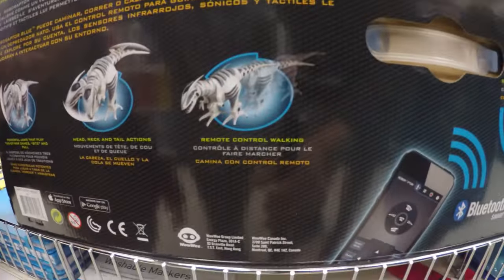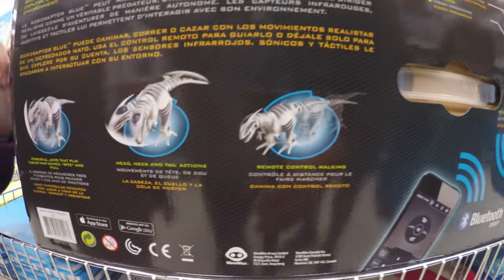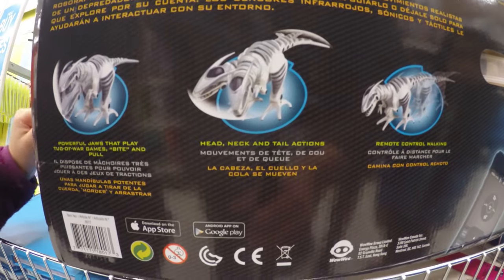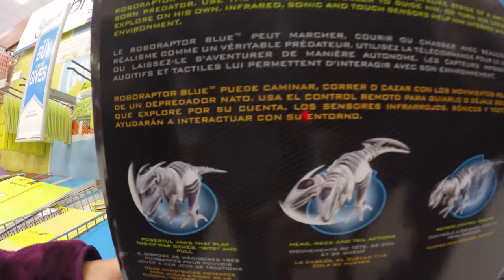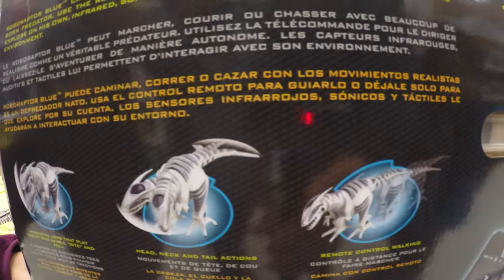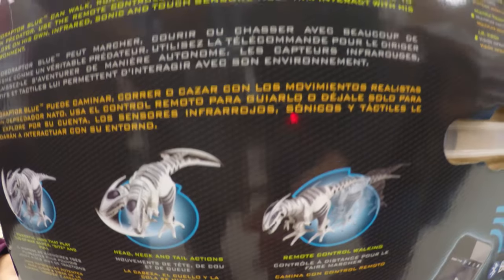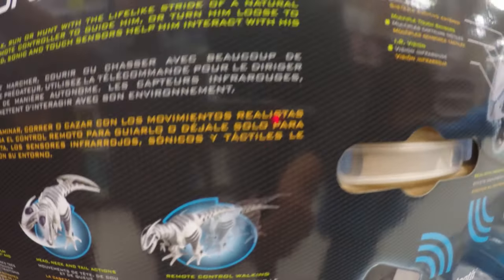This is made by WowWee Toys, they're out of Canada, so that's really cool. There's the App Store and Android versions. Powerful jaws that play tug-of-war games — bite and pull. Head, neck, and tail actions, so the tail moves too. And remote control walking.